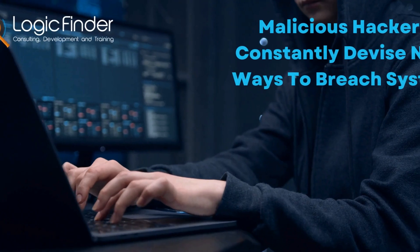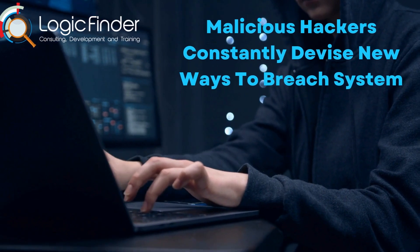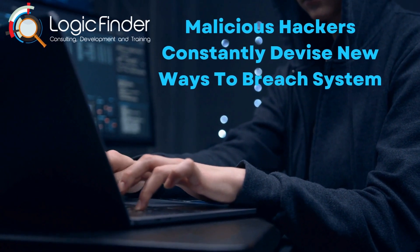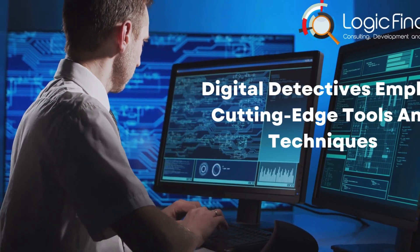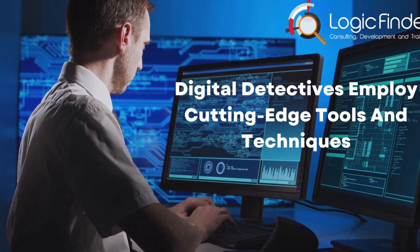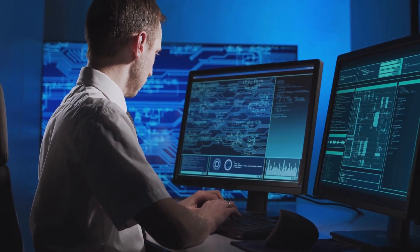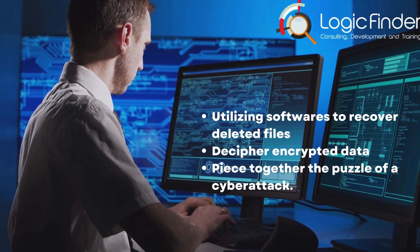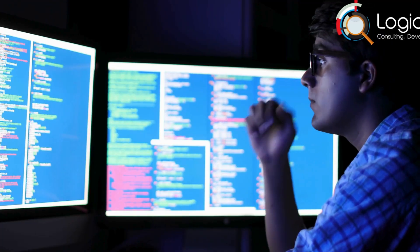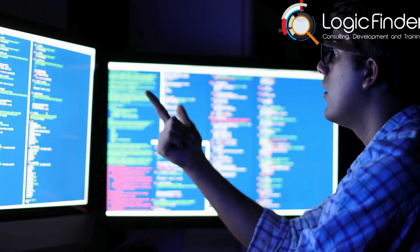Malicious hackers constantly devise new ways to breach systems and conceal their tracks, making the need for skilled digital investigators more critical than ever. Beyond memory analysis and network tracing, digital detectives employ cutting-edge tools and techniques — sophisticated software to recover deleted files, decipher encrypted data, and piece together the puzzle of a cyberattack. These experts are like modern-day codebreakers, deciphering the intricate patterns woven by cybercriminals.